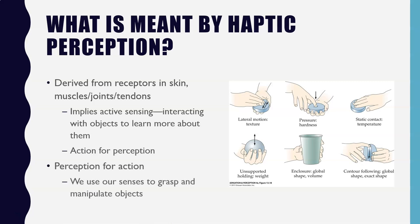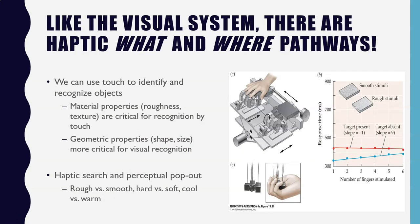In addition to acting to learn more about the properties of material objects, we can also engage in what is known as perception for action — using our senses to help grasp and manipulate objects. So we can use different actions to perceive objects, or we can use our perception of those objects to act upon them.